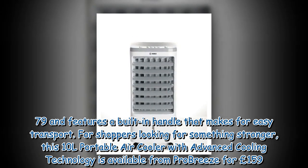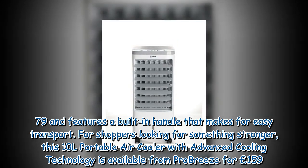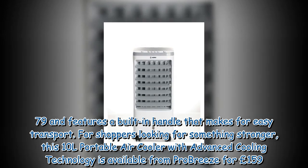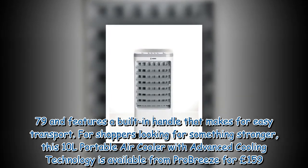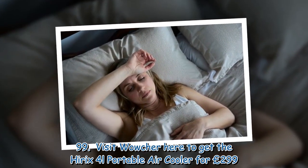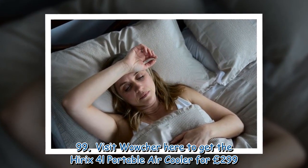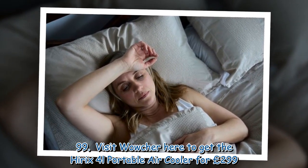For shoppers looking for something stronger, this 10L portable air cooler with advanced cooling technology is available from ProBreeze for £159.99. Visit Wowcher to get the Hyrex 4L portable air cooler for £29.99.